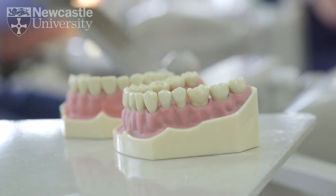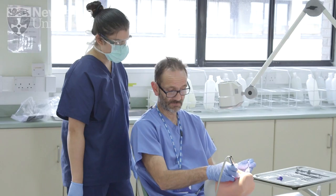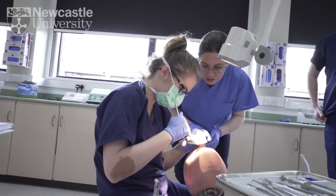The other thing that's happened is that decay rates have fallen off really quite sharply in all ages — in children and in adults. So the amount of decay in the population has come right down, and that's been a big change in the way that we work.